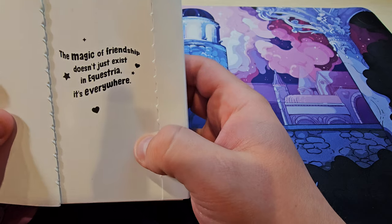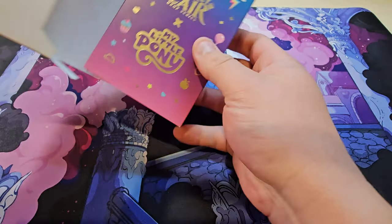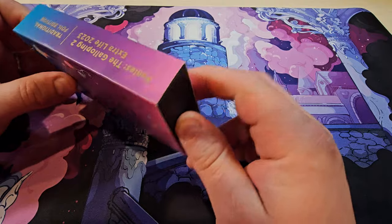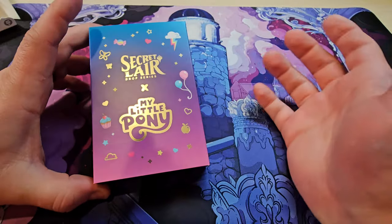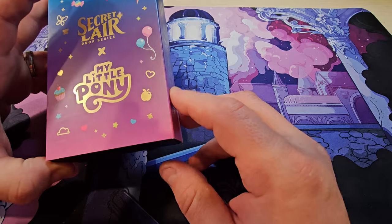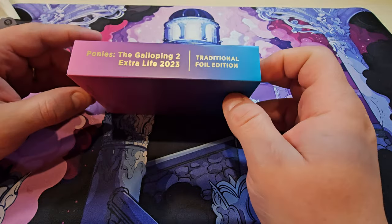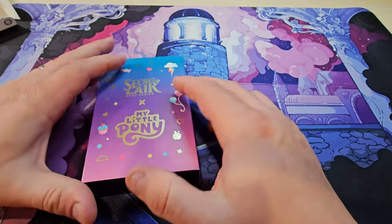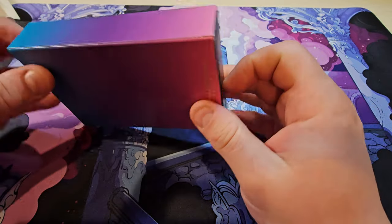Now it's a traditional Secret Lair box since it's been rolled into the Secret Lair product line. But at least inside we have a fairly unique inner box — I appreciate it when Secret Lair does this, like they did for Princess Bride and Doctor Who — where instead of just a black Secret Lair sleeve, they make a nice custom one. In this case it has the My Little Pony Gen 3 logo along with Applejack's and Rainbow Dash's cutie marks. Yes, I know my ponies — I've watched all of Gen 3 and a bit of Gen 4 with my kids.